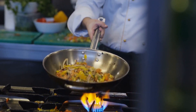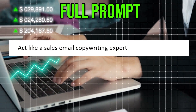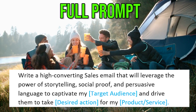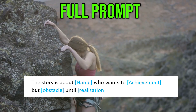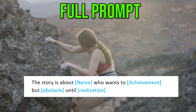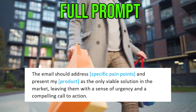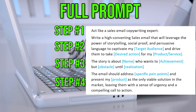So let's put it all together. Just fill out your information in the blue bracket and you are good to go. Here is the full prompt: Act like a sales email copywriting expert. Write a high-converting sales email that will leverage the power of storytelling, social proof, and persuasive language to captivate my target audience and drive them to take desired action for my product or service. The story is about [name], who wants [achievement], but [obstacle], until [realization]. The email should address [specific pain points] and present my product as the only viable solution in the market, leaving them with a sense of urgency and a compelling call to action. That's the secret 4-step sales email formula to put into ChatGPT — you can put it all in one prompt.